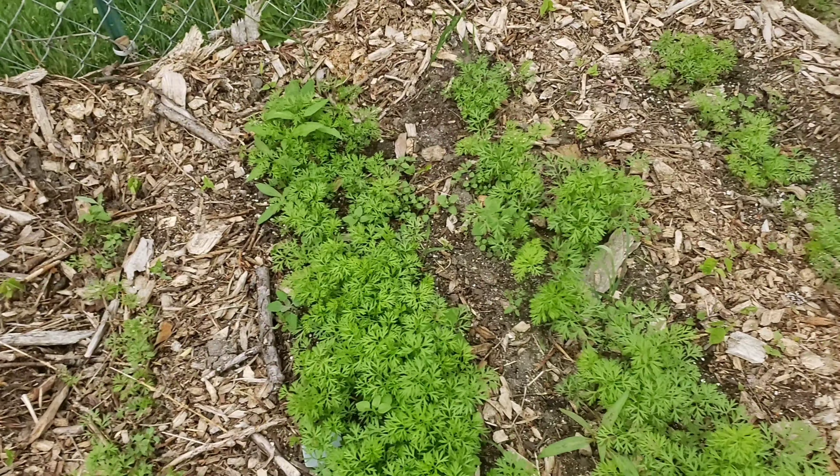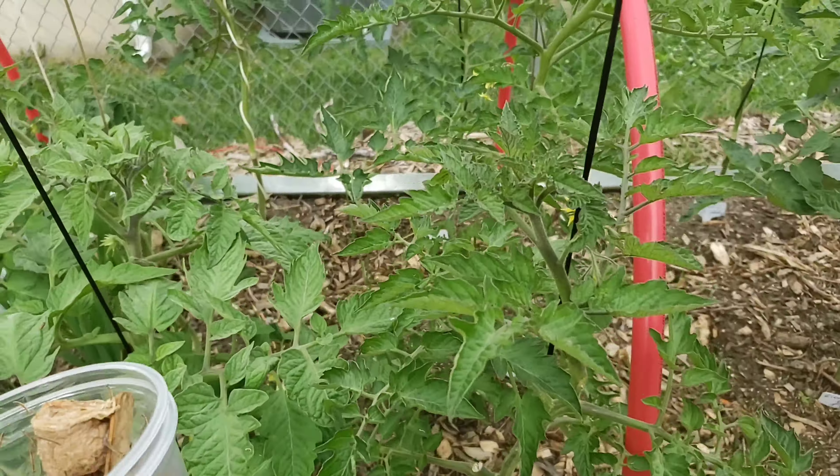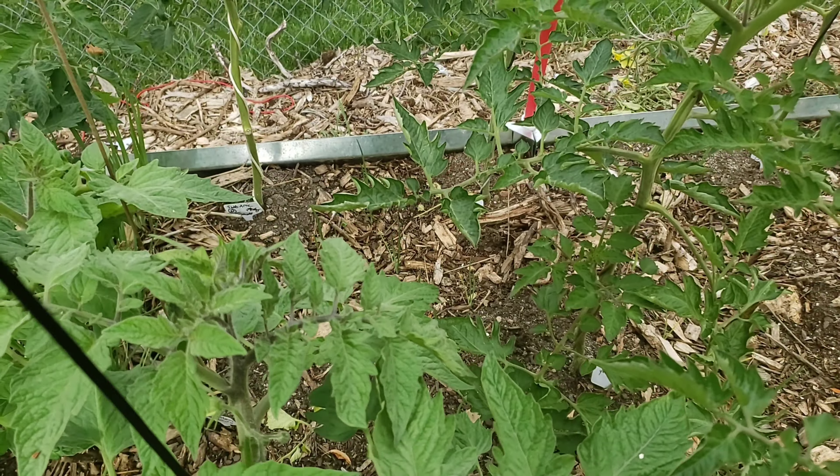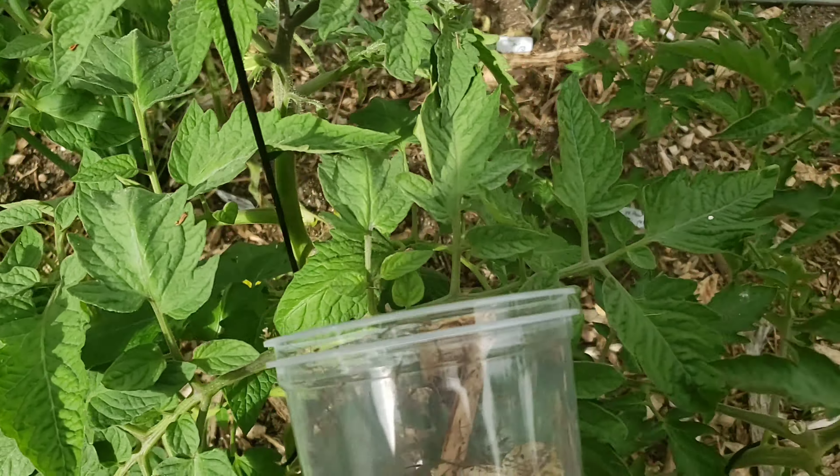My onions — I'm not even going to bother throwing them in there because nothing really bothers my onions that I know of. Here we go, in my tomatoes. A couple here, a couple there.